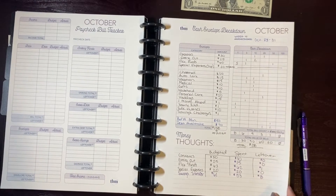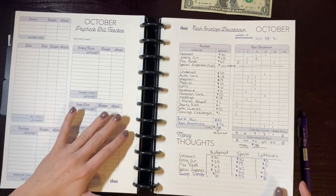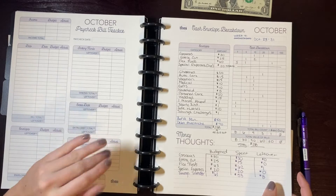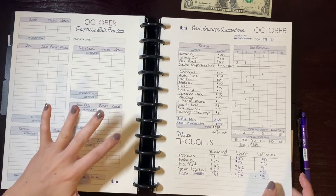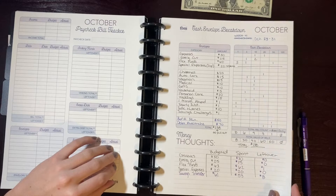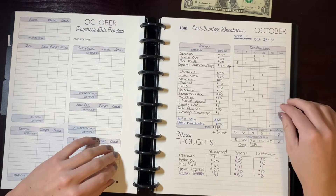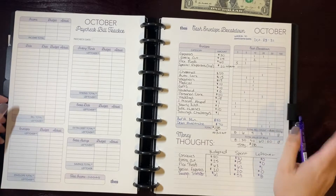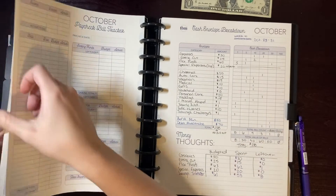I'm still trying to figure it all out. I'm not spending out of my sinking funds this month because I'm trying to get them built up before 2021 before I start spending them, so it makes sense that I'd have some overages given how lean my budget is right now. That is week four — now we'll go back to the monthly budget at the very beginning of October.